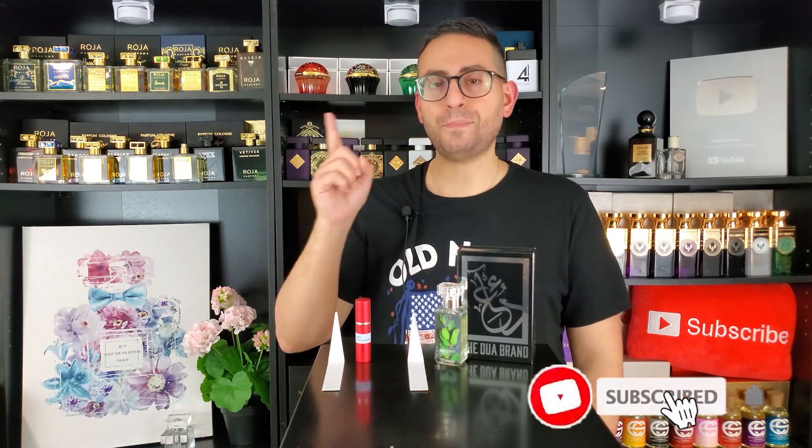Before I begin today's episode on Mint and Vert by Dua Fragrances — covering how close it comes to the original, the main differences if any, and whether this is a worthwhile purchase in place of the original (which, I'll let the cat out of the bag, it is, because the original is found online for so much money) — I do want to mention that if you're a fan of fragrance content, please consider subscribing, hit the bell icon, and give this video a thumbs up if you take something of value from today's review.